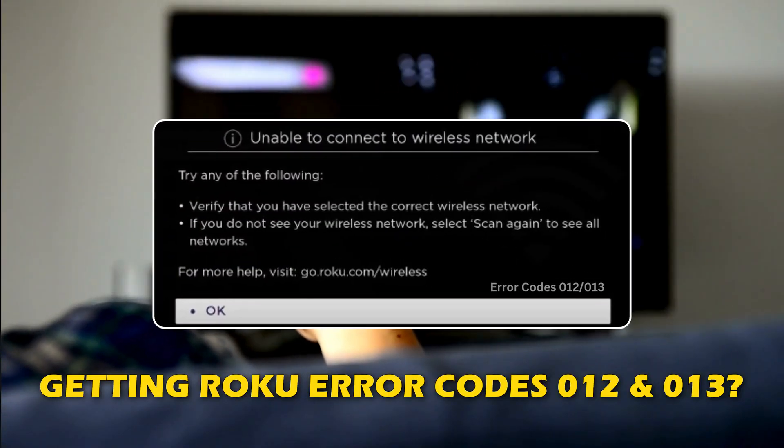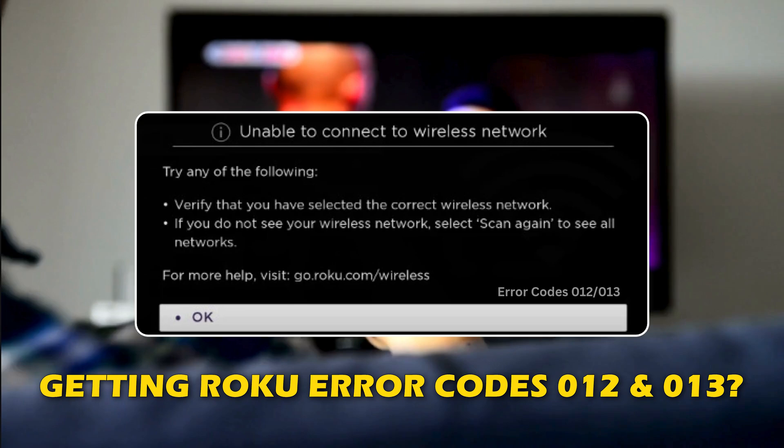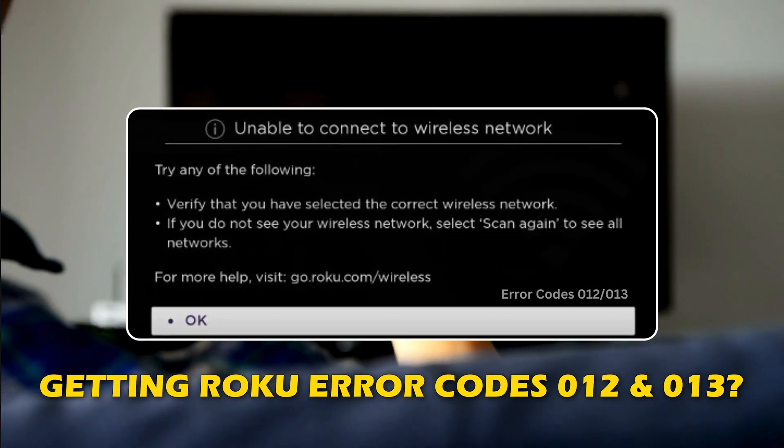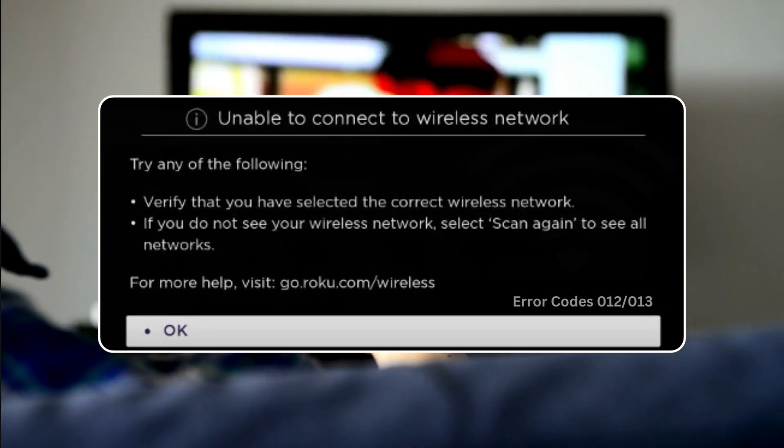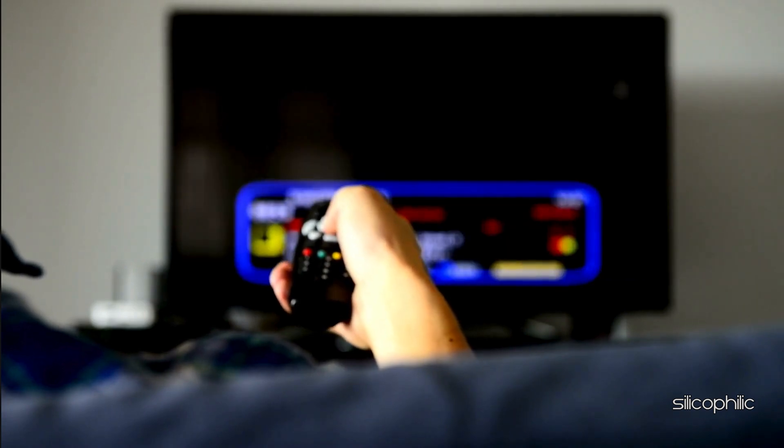Are you getting Roku error codes 012 and 013? Then you are at the right place. We have got some easy ways to fix this issue. Welcome back to Silicophilic, your go-to source for tech tips and fixes.